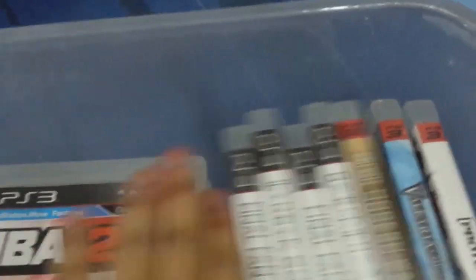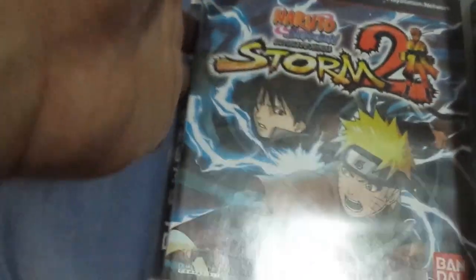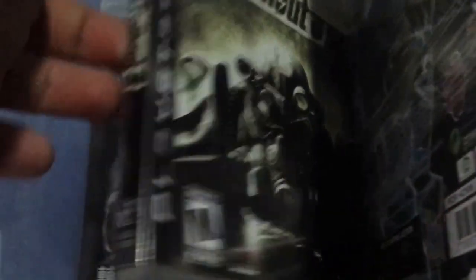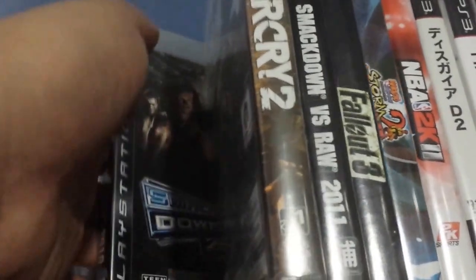The last good Call of Duty, in my opinion. Korea Chronicles — great strategy RPG — and Prototype there. Maybe 2K11, Naruto, Fallout 3, SmackDown — really the last wrestling game I ever bought. Never really bought WWE up to now. I really don't like the new WWE — they don't look good, in my opinion. And some Soul Calibur there at the last. That's just the first box.